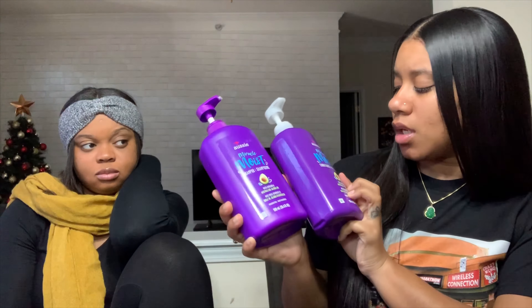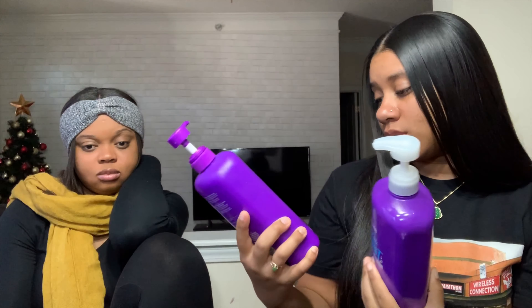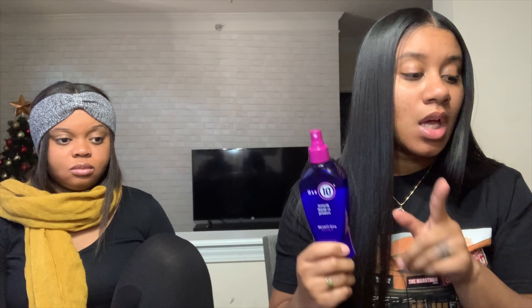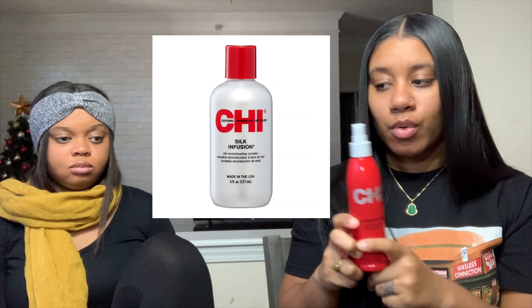I don't really have a staple shampoo and conditioner right now — I'm using Aussie with avocado and Australian cocoa oil. I love it; the shampoo is bomb, the conditioner is bomb, and it smells good. For leave-in conditioner, I use this one or the Chi leave-in, and I go between those two. When I'm styling my hair I use this or the serum or the keratin.